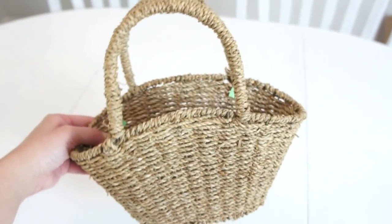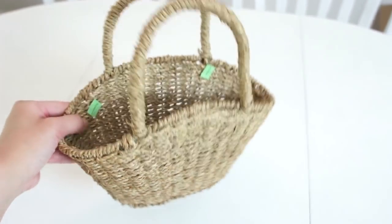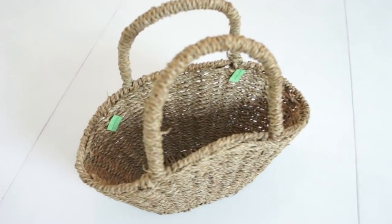I got this basket for $2.00, but paid only $1.00 because it was half off. I think it would look really cute on a hook near my front door with some fresh flowers inside, and hopefully I'll be able to post a video of that soon.